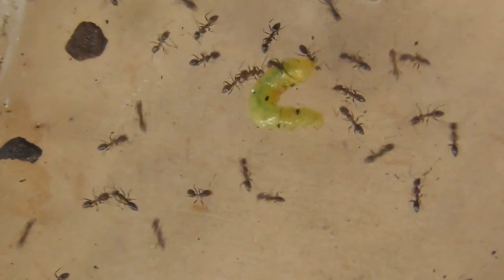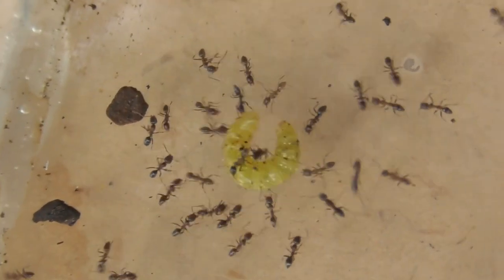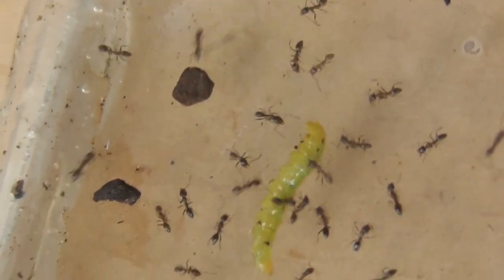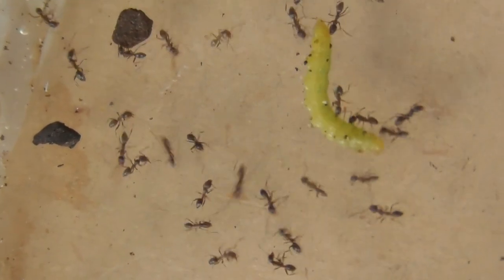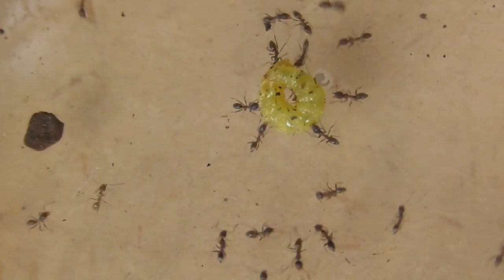Sometimes it's quite a tight fight. Definitely the ants are the hyenas of the insect world, in my opinion. It's just amazing how well they work as a team. This caterpillar has no chance of surviving — it's being pulled away by one little ant.